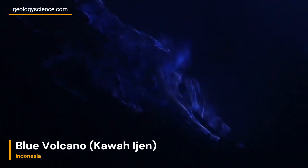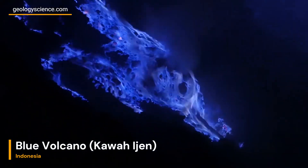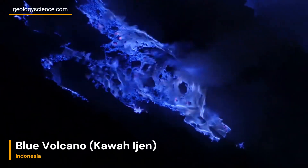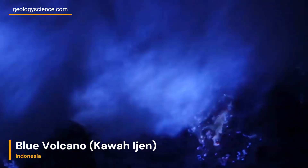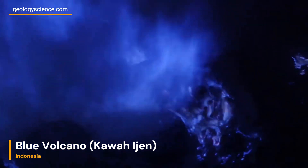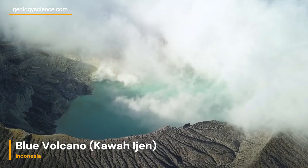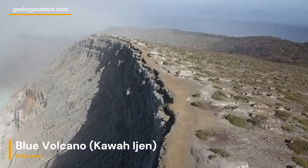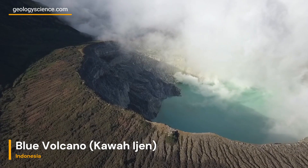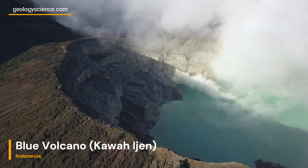Volcanic Activity: Nature's Unpredictable Symphony. While Kawa Ijen may not exhibit the same level of volatility as some of its neighboring volcanoes, it's essential to understand the potential risks. Reports of phreatic eruptions, characterized by the forceful expulsion of steam and gases, remind us of the ever-changing nature of our planet. Visitors are advised to exercise caution and heed local authorities' guidance when exploring this geological marvel.